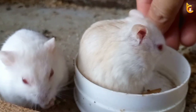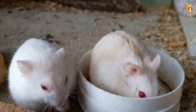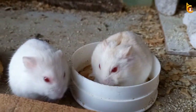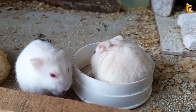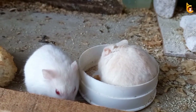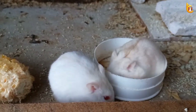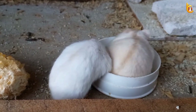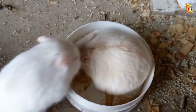Each caste has a distinctly different physical appearance. Workers are responsible for constructing tunnels and chambers as well as feeding and grooming other termite castes. Soldier termites are yellow-brown in color, with dramatically enlarged heads and often large mandibles. These are useful in combat, but render the warriors incapable of feeding themselves. The reproductive alates are darker in color and are born with two pairs of wings.